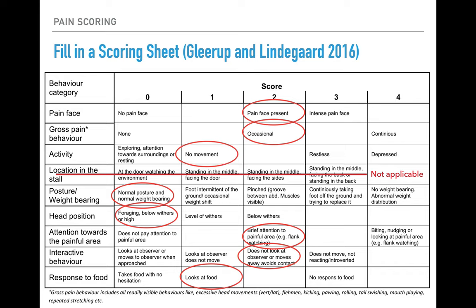Here's how I scored him: he has a pain face present — looking back at the video clip, his ears are held to the sides, there's tension over his eyes, and tension in his muzzle. For gross pain behavior, the occasional flank-looking and flehmen reaction indicate some intermittent pain behavior. He's moving less than normal — not restless, but not moving around as would be expected.